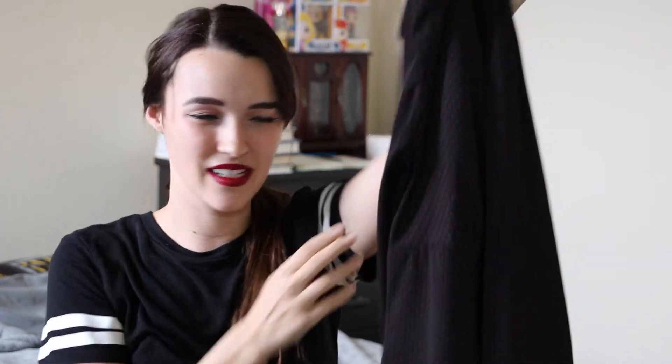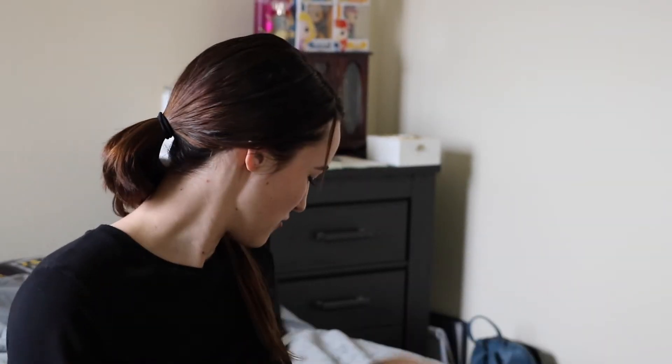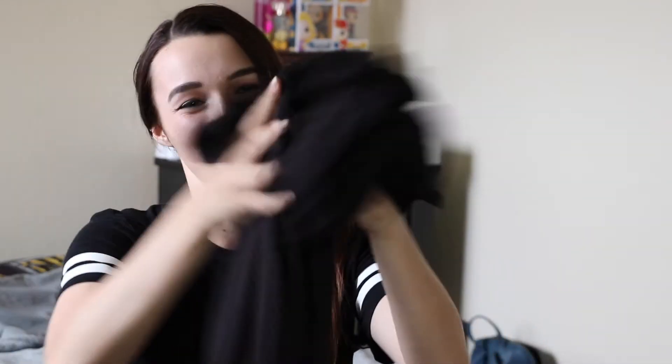It's super vintage looking, so if you're not into that it may not be your cup of tea, but I love it. It's got a three-quarter length sleeve, which I really appreciate — I just think it ties in the whole look. This one was $5.